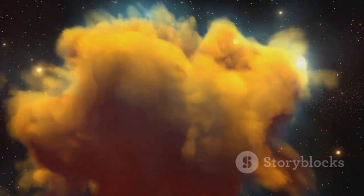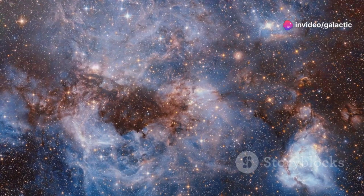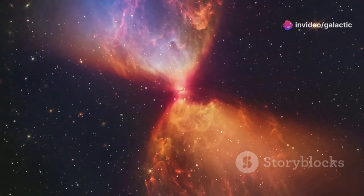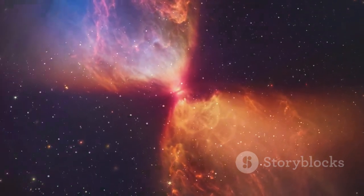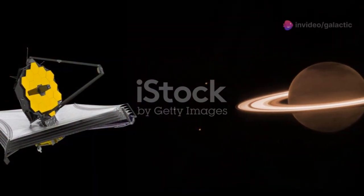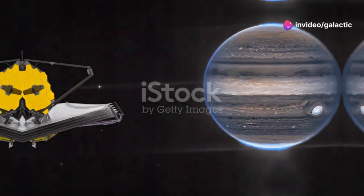These images are more than just pretty pictures — they are scientific treasures. They are providing valuable data that astronomers are eagerly analyzing, data that will help us understand star formation — the very process that led to the creation of our own sun and solar system — deepening our knowledge of the universe and helping us answer fundamental questions about our origins and our place in the cosmos.